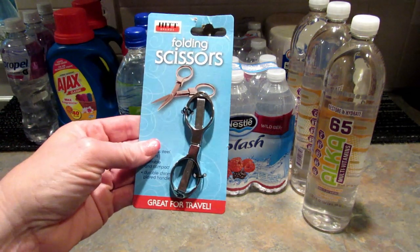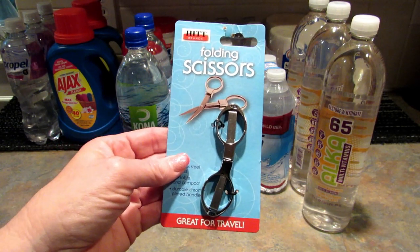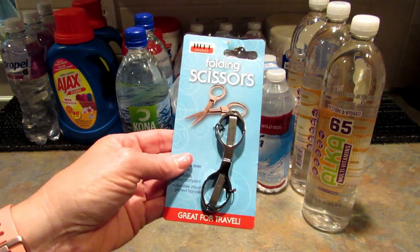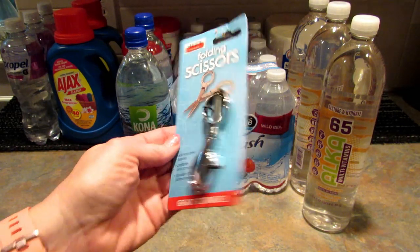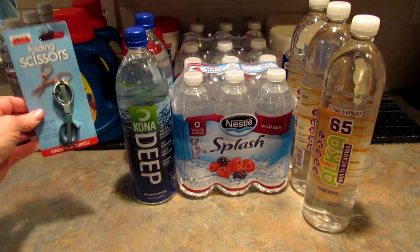Next I picked up one more pair of these folding scissors. We have a couple already and I really like them. I picked these up to go in our suitcase for when we go on our cruise next week. It's always good to have a pair of scissors on hand.